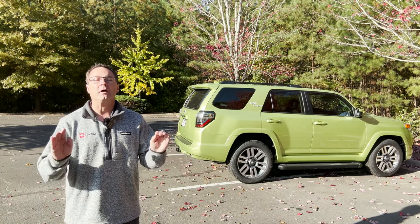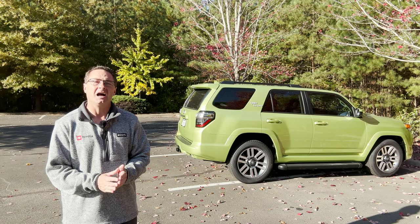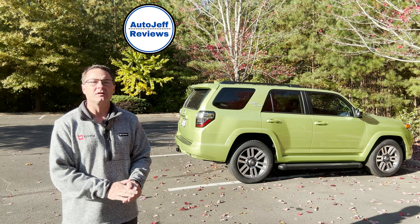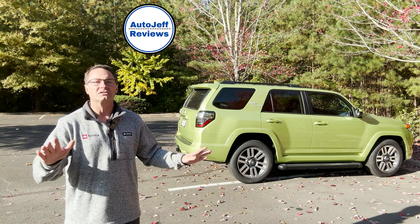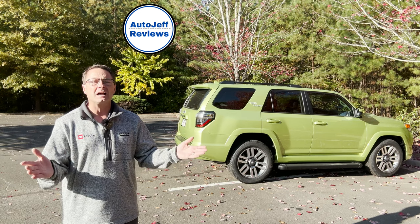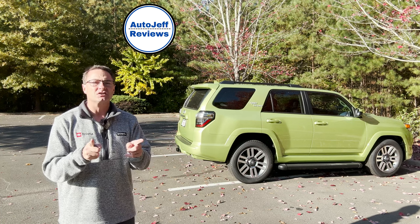Thank you for being here. Check out my second channel, Auto Jeff Reviews. It looks at Toyota but also all brands, so you can see technology, safety, and styling across everything that's out there. It's right here in the link.